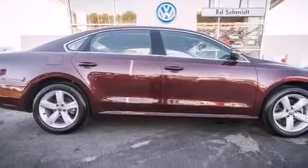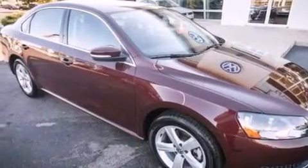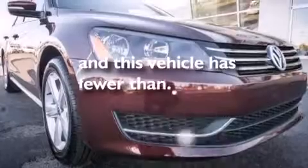Also included are an engine immobilizer theft deterrent system, brake assistance technology, a keyless entry system, and this vehicle has fewer than 11,000 miles on the odometer.